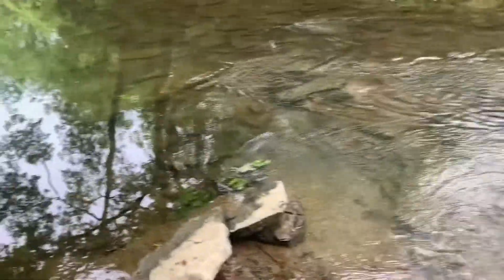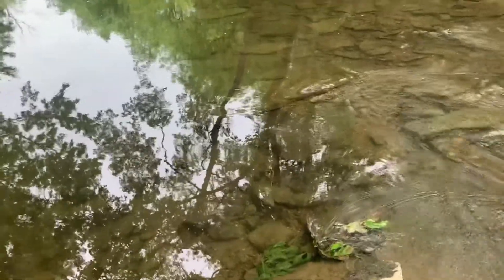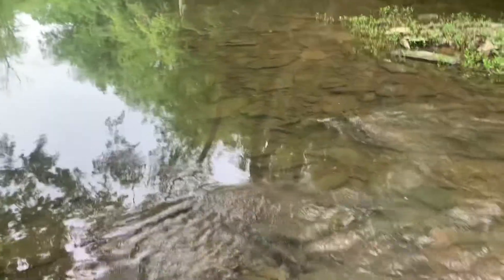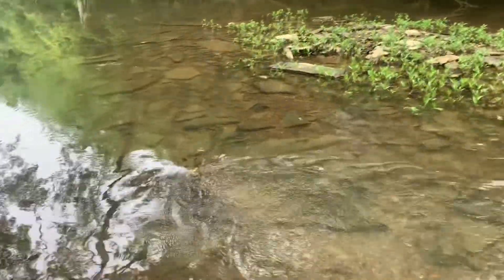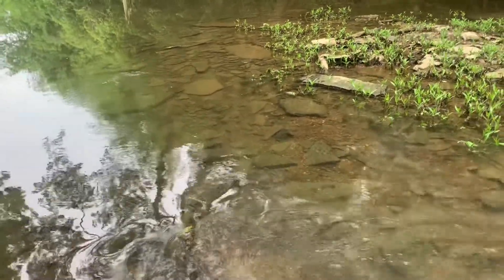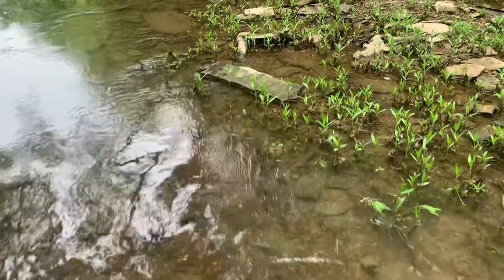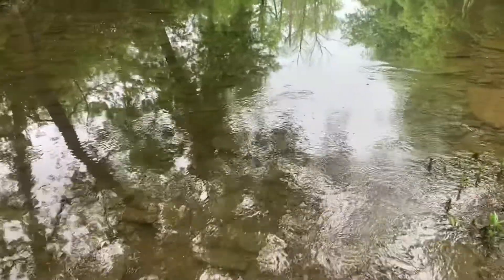Nice, beautiful, peaceful day here in middle Tennessee. In just a few short weeks I'll be moving more north. Even though I can still come and hunt this creek at a little further distance, hopefully I'll find a creek or two closer to where we'll be living to explore and find Native American and more modern man-made finds.